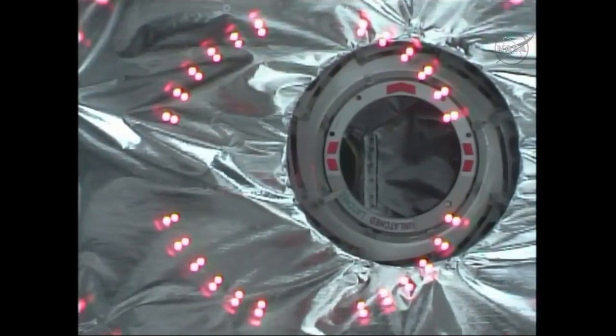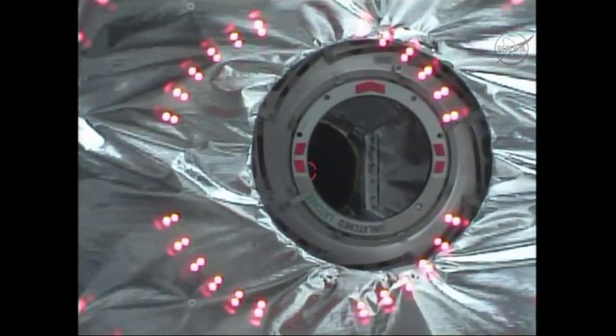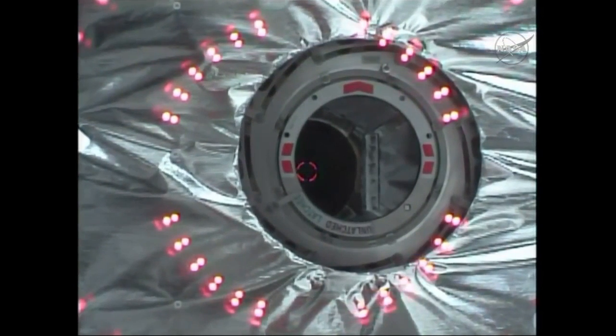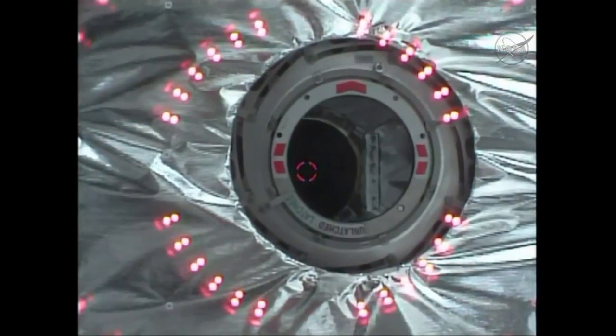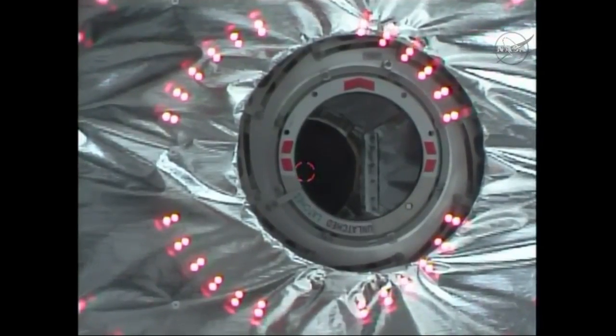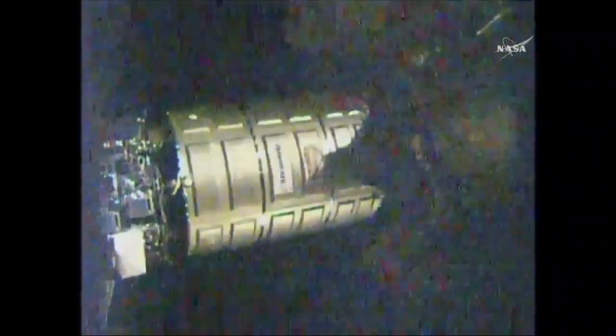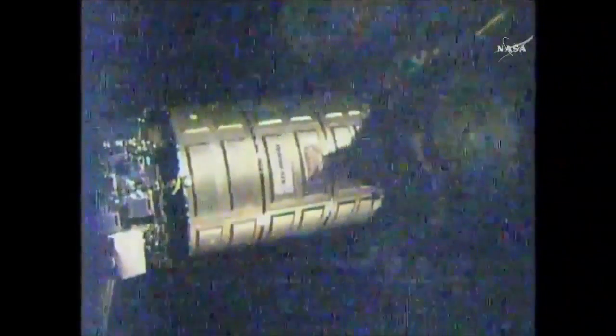On the common berthing mechanism there are four gangs of four bolts — 16 bolts in total. There are two stages of capture; the second stage of capture will be the official berthing. Receiving confirmation of second stage capture — 16 bolts now driven. Berthing of the Cygnus cargo vehicle to the International Space Station is complete at 7:39 a.m. Central Time, 8:39 a.m. Eastern.